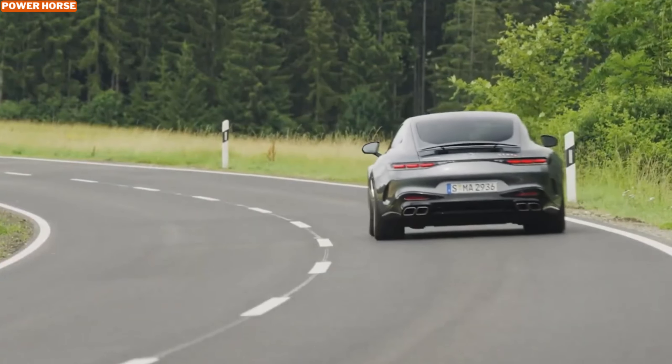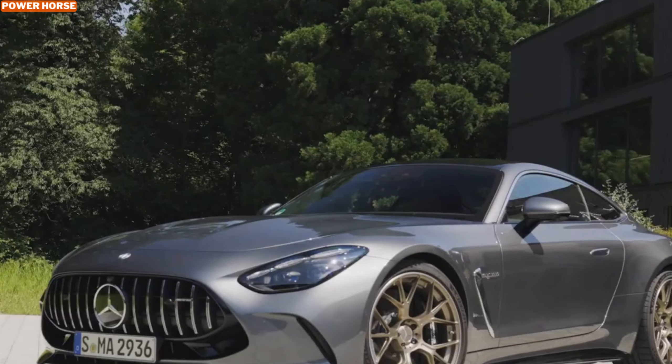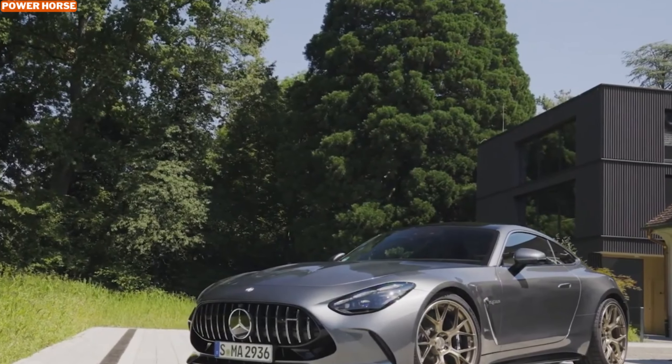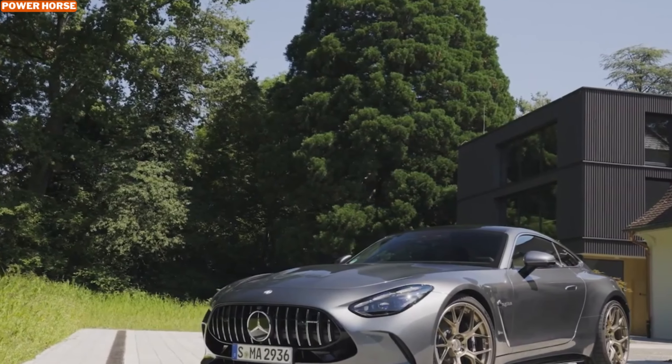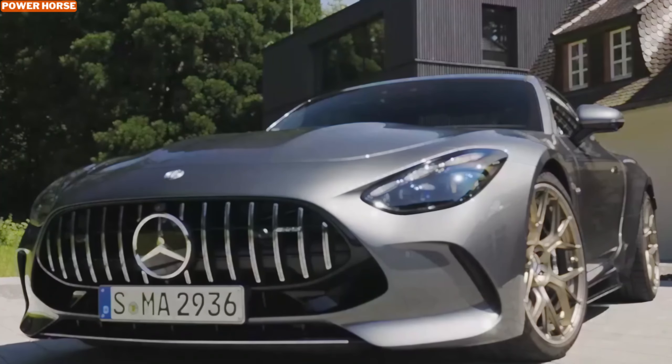This model has seen a significant transformation, evolving from a sharp, driver-focused sports car into a versatile grand tourer. At the forefront of this evolution is the latest addition to the lineup, the AMG GT 63 S E Performance. Let's explore what makes this hybrid variant a game-changer in the world of high-performance vehicles.